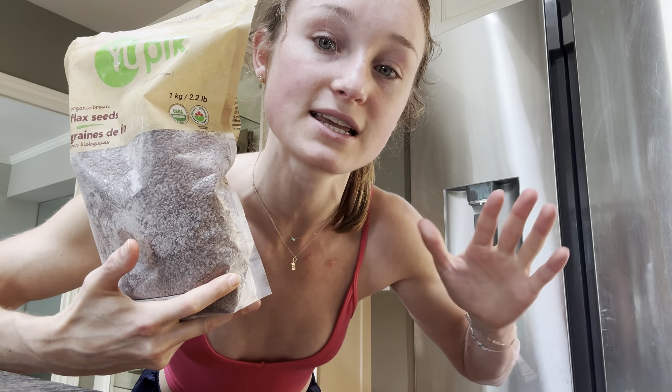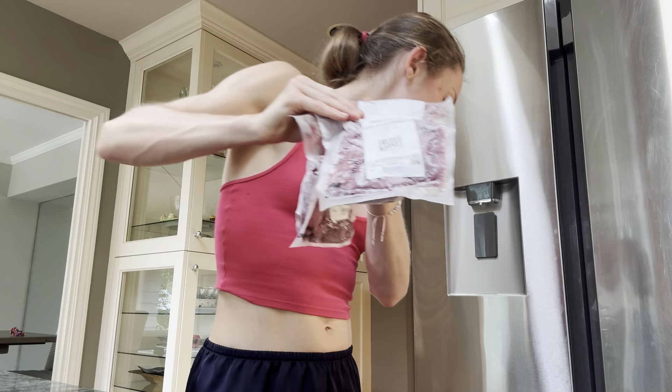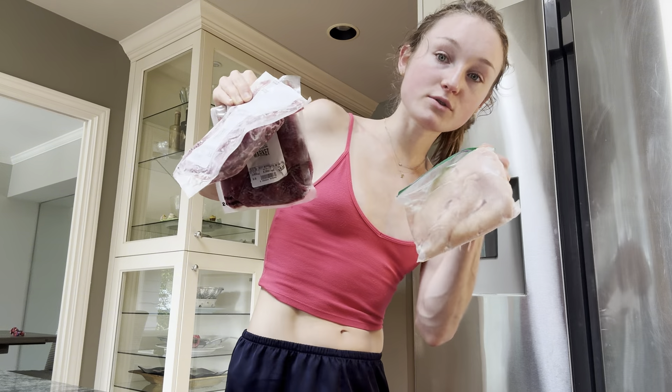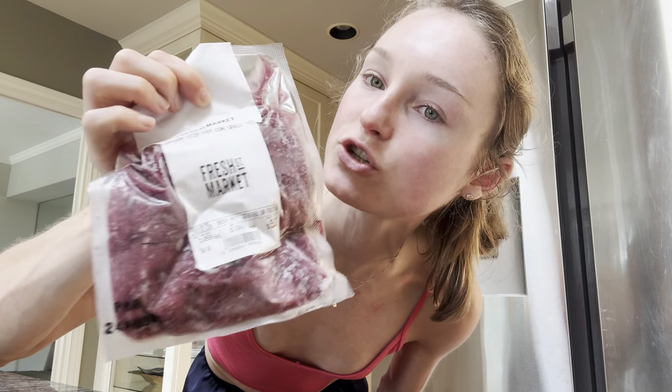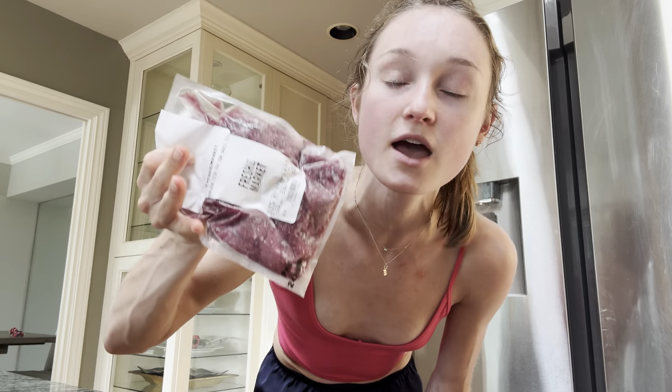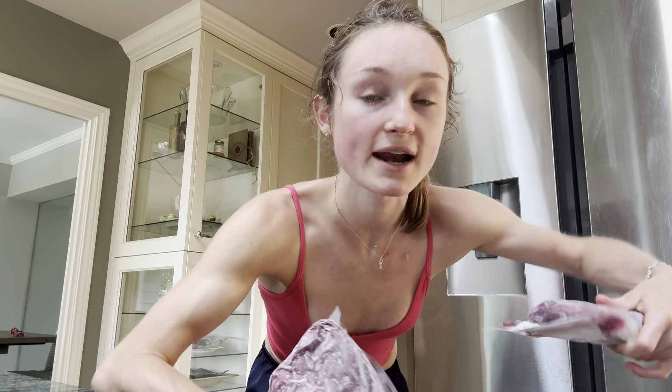Flax seeds, nuts, walnuts — keep these in the freezer to maintain higher quality. Berries, beef, frozen chicken, grass-fed Canadian stir-fry beef. This is basically like a sirloin steak chopped up into little kebab-sized chunks. I keep it in the freezer and I'll add it to bone broth or just stir-fry it up and enjoy as one does enjoy their steak.